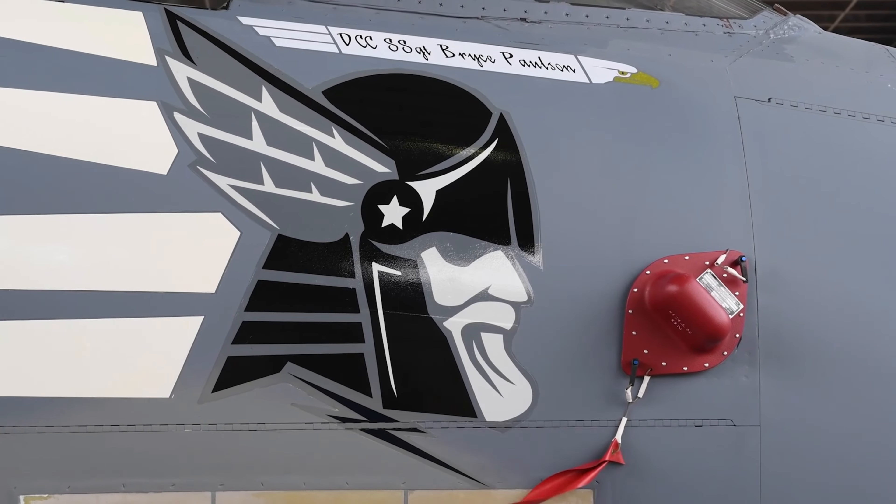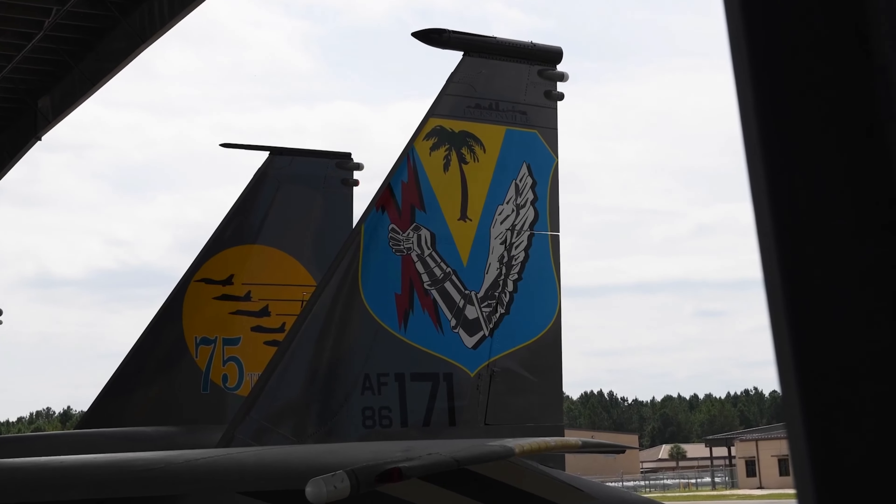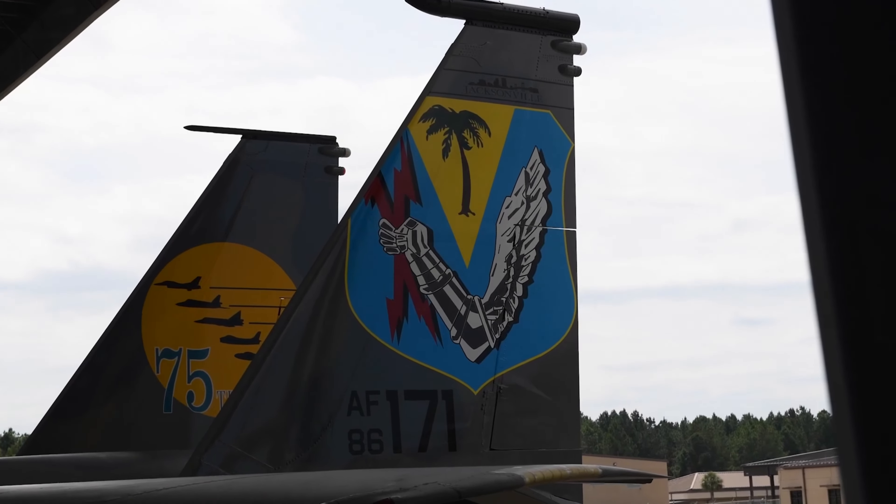I am thrilled with the final product. I love that we incorporated Thor because we are the home of the Thunder. We are getting the lightning on one of the verticals. We also have all of the aircraft that we have flown in the 125th Fighter Wing over its 75 years.